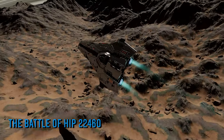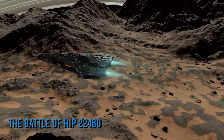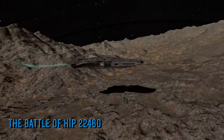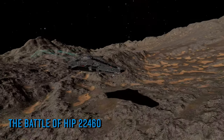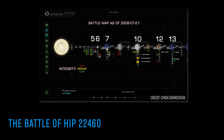If combat has no appeal, just the spectacle of what is happening in the system makes it well worth a visit. This is a period likely to go down in Elite history for some significant time, so make sure you get to be part of it in a way that works for you. CMDR Grimscrub posted an excellent map of the activity in HIP 22460's battle zones right now if you're looking to head there for violence or sightseeing.